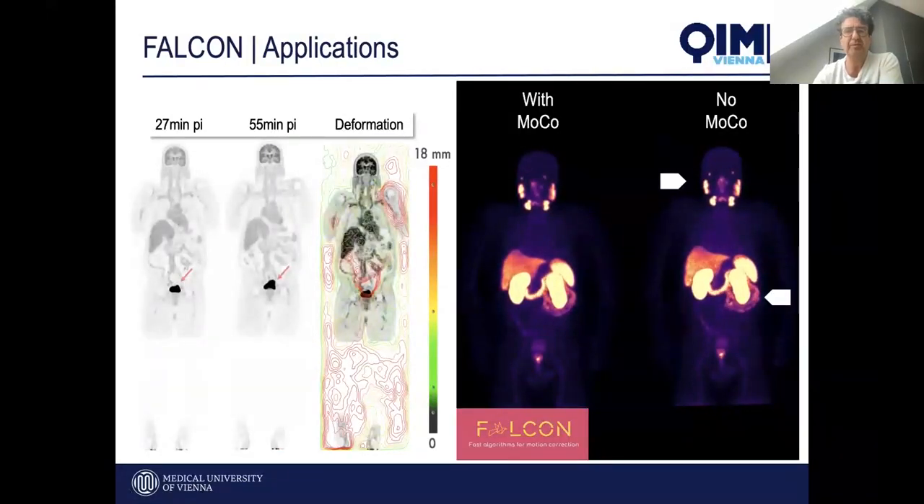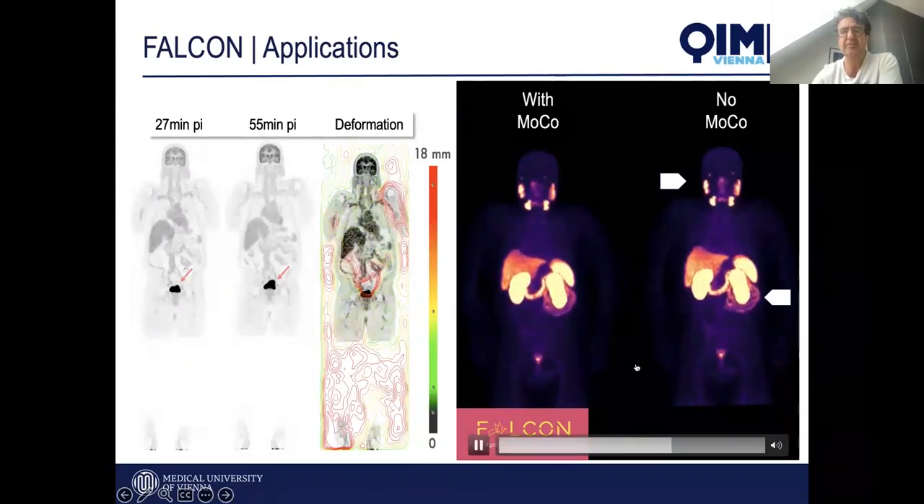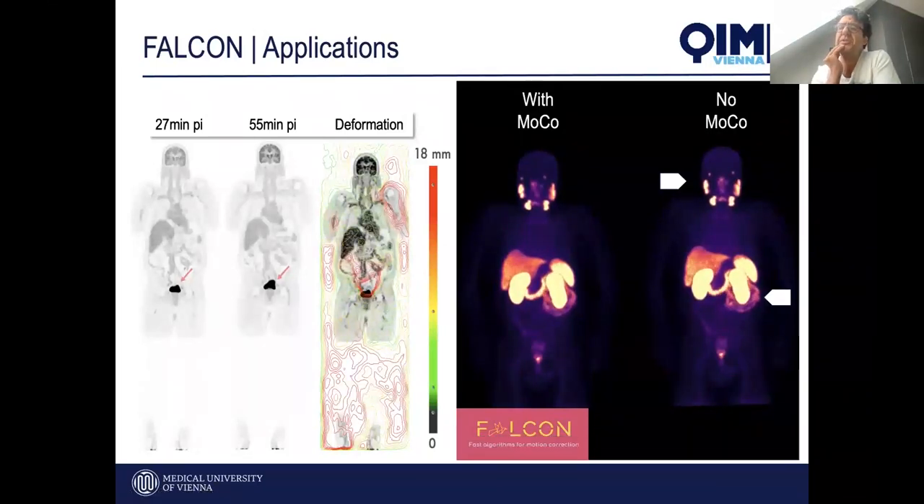This works very well. You can see a deformation field between 30 and 60 minutes shown for one case, and to the right a gallium DOTATATE image without and with motion compensation. These studies are about 45 minutes long, and you can appreciate the effect of this tool. Validation of motion compensation is complex, but visually the results are quite acceptable. Automated motion compensation is within reach for routine whole body and total body images, which is wonderful if we want to explore parametric imaging.